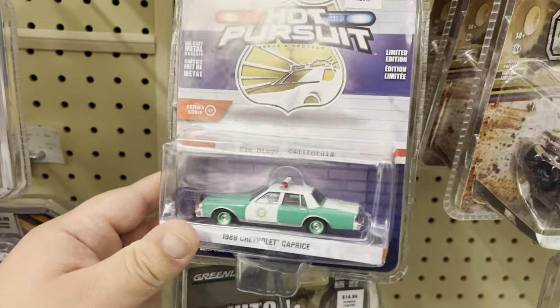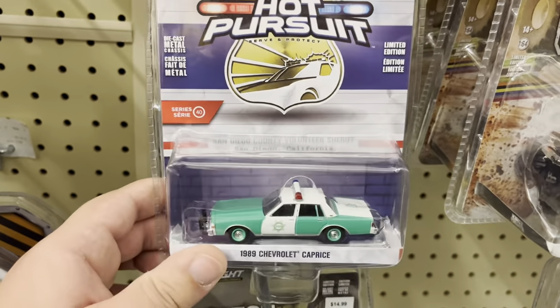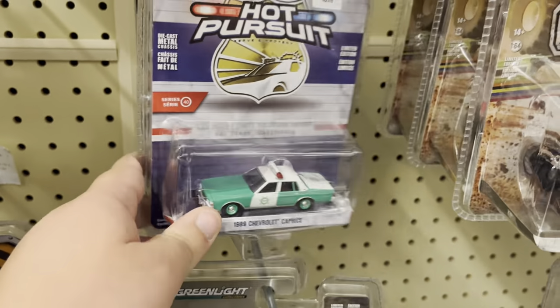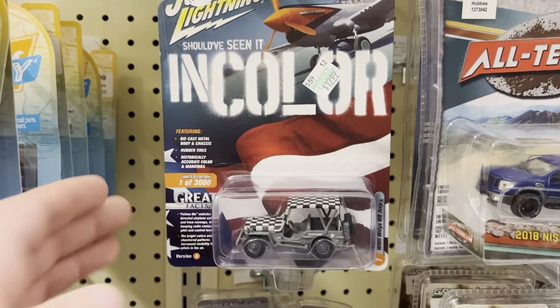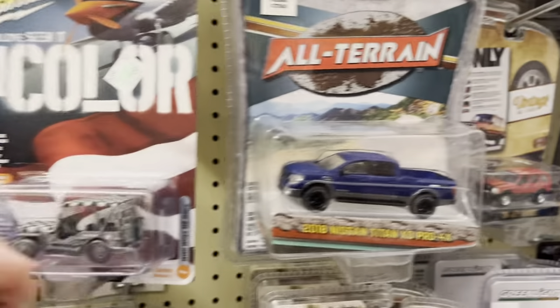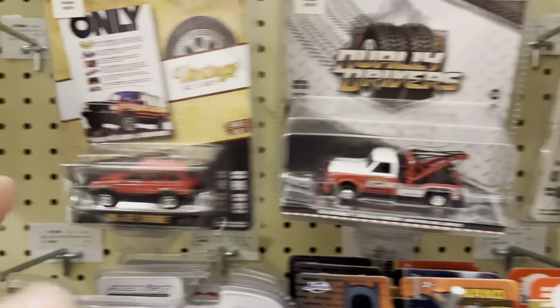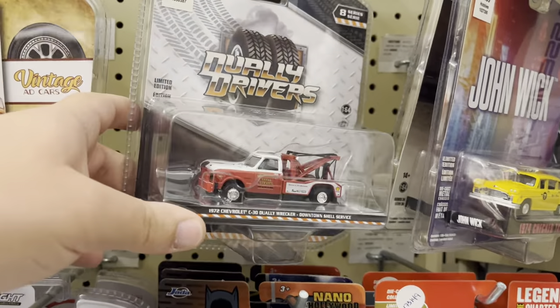Starting with the Hot Pursuit section — they got this Chevy Caprice and another Chevy Caprice. Don't really want that one though. They got this one from Johnny Lightning. I like this Jeep, it's a nice truck right there.